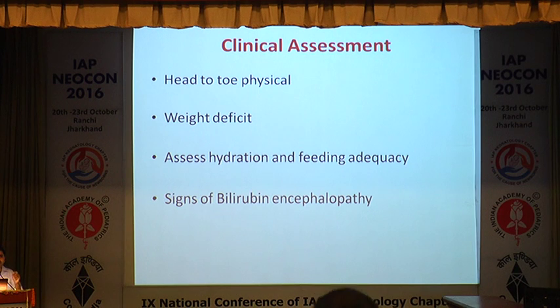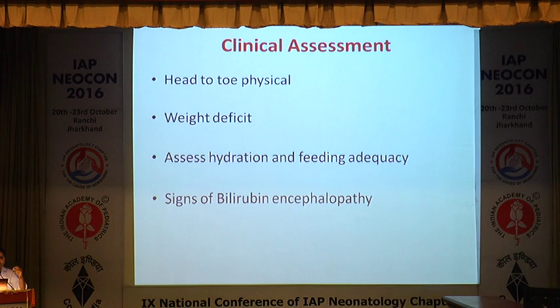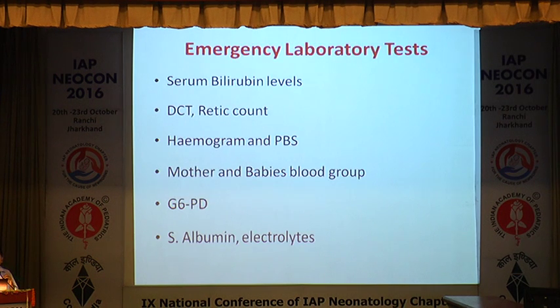Clinical assessment: assess jaundice from head to toe. Look for cephalohematoma and progression of jaundice. Check weight deficit — more than 10% weight loss indicates dehydration, hyperviscosity, and relative dehydration from polycythemia, all causing hyperbilirubinemia. A dehydrated baby will never show a decline in bilirubin levels no matter how good the phototherapy. Assess hydration, feeding adequacy, and look for signs of bilirubin encephalopathy.